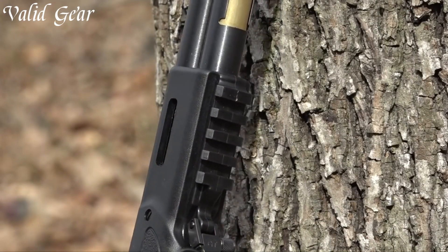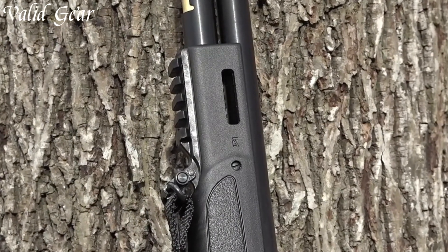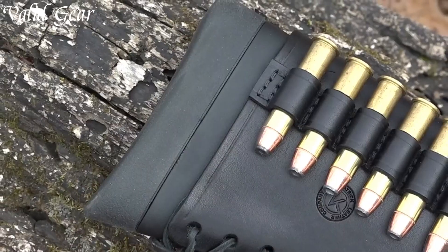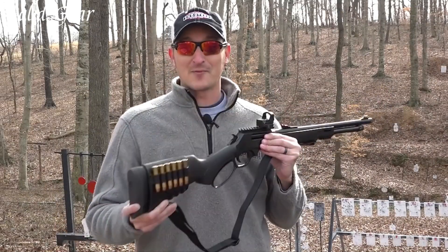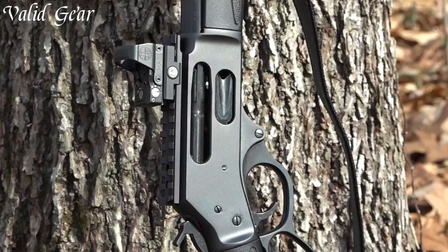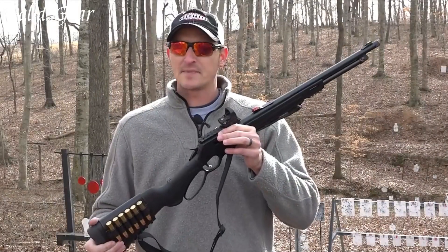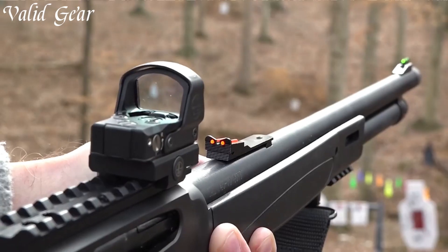The fiber-optic sights and Picatinny rail provide versatility for various sighting options. The X Model's black synthetic stock and fore-end, coupled with a side-loading gate for convenient reloading, deliver a blend of classic charm and contemporary function. Whether for plinking or pest control, the Henry X Model in .38 Special is a reliable and stylish companion, embodying the Henry legacy of quality and innovation.